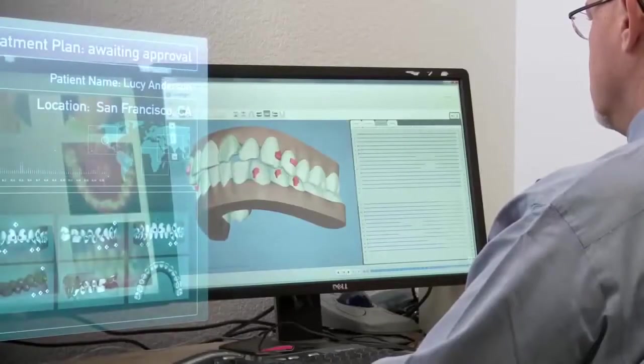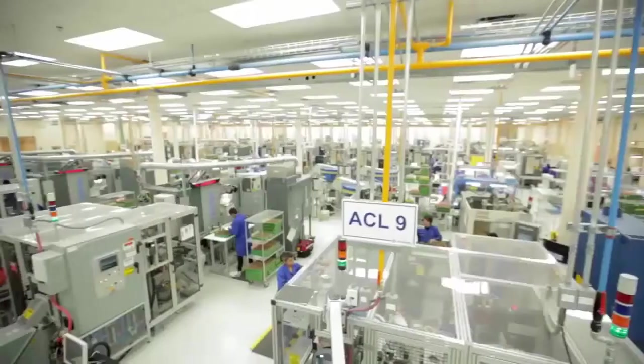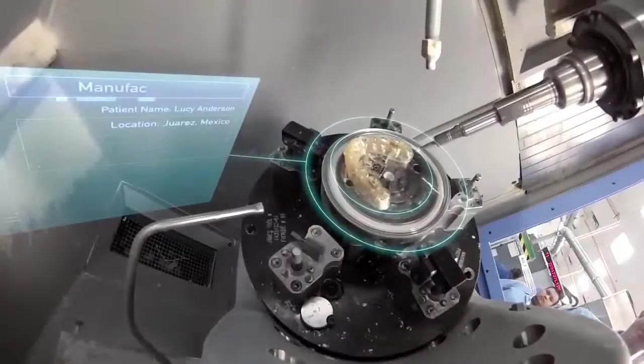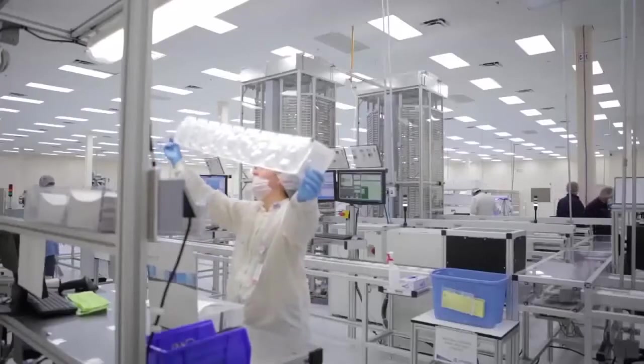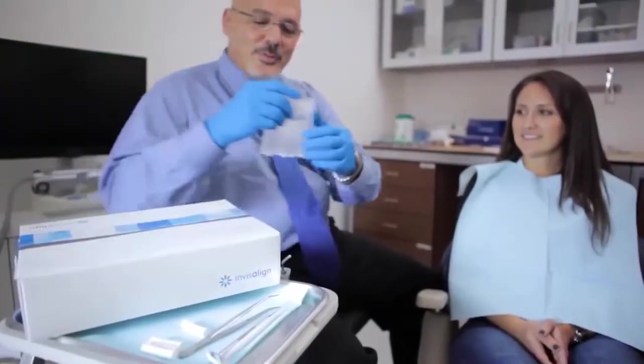The proposed plan is sent back to the provider for review, modification, and approval. The data from the approved treatment plan then moves to our automated plant, where each individual aligner is custom fabricated. Over 80,000 aligners are made, tracked, and shipped each day to Invisalign providers' offices.